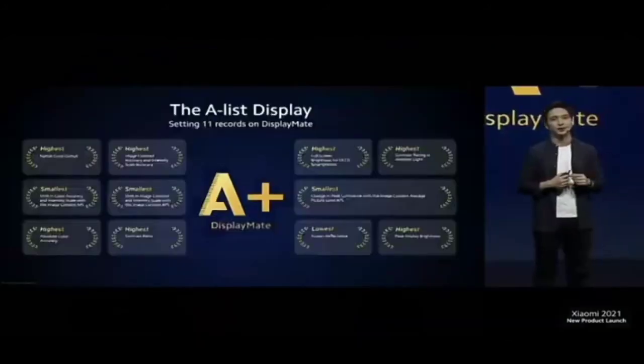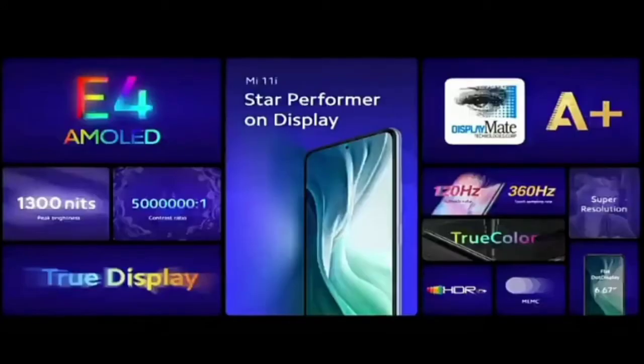These categories include measurements of image shift to peak luminance and cover top level details like contrast and color accuracy. So Mi 11i is truly a star performer on display. From the hardware to software, we strive to create the best display experience possible for you, and we're super proud to have accomplished it on the Mi 11i.